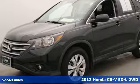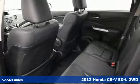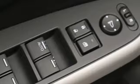Here's a 2012 Honda CR-V. Honda has a world-renowned reputation for reliability, and get ready for an impressive combination of features.